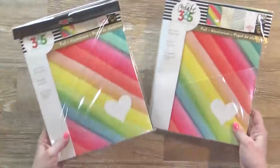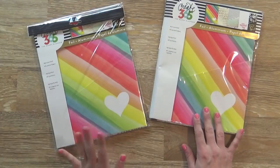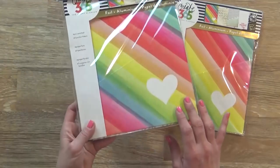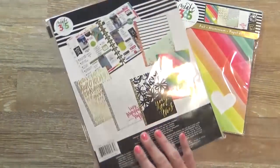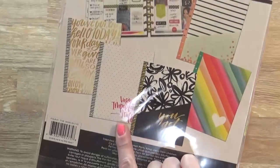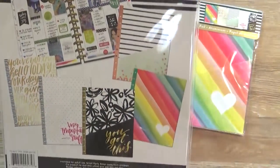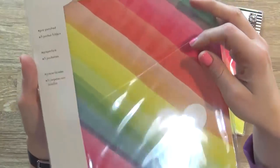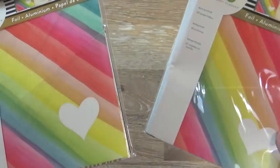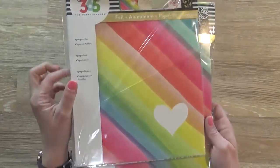I also picked up two packages of folders. Each package comes with five folders that are pre-punched, and some of them have foil on them so they're nice and shiny. We have a black and white one, polka dot, gold, rainbow hearts, and stripes. These all have a little flap inside so you can keep papers organized. I'm not quite sure I'm going to be able to fit both packages in my planner, but I'm hoping that I can.